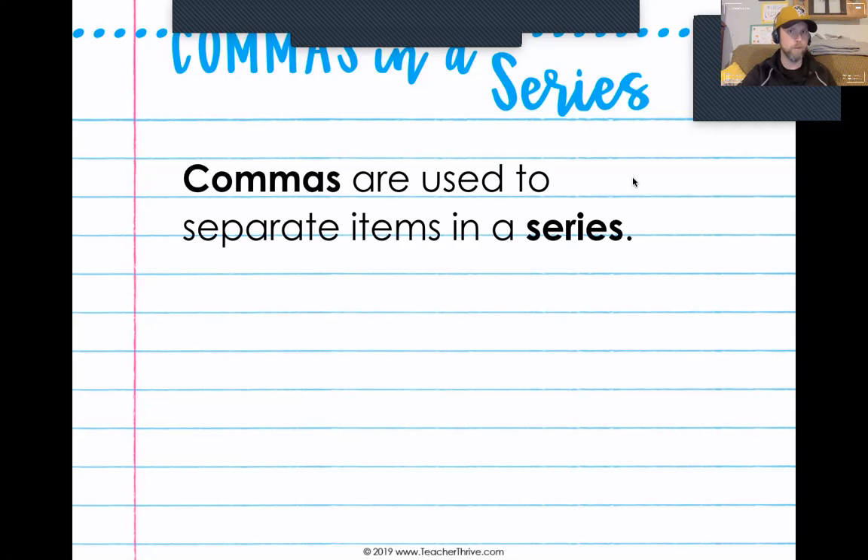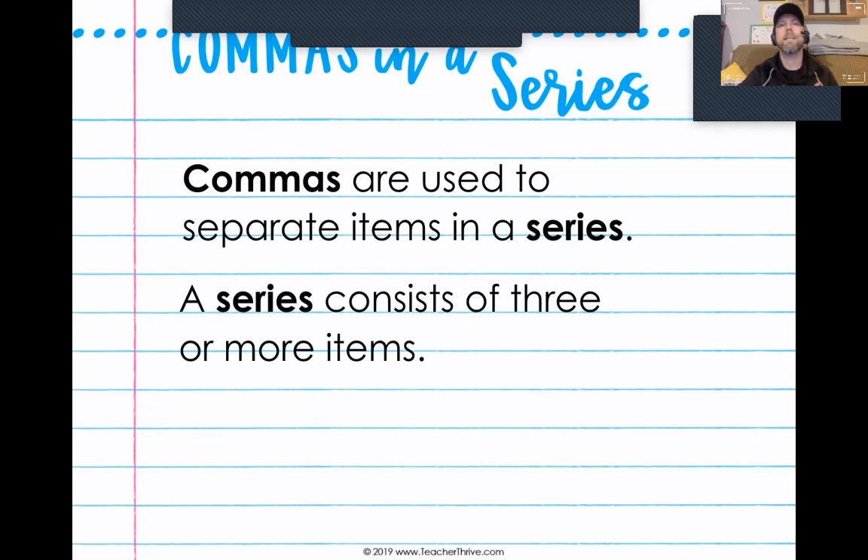See what I did there? So the first thing we're talking about is that commas are used to separate items in a series. Now, what is a series? Well, a series is — think of it like a list that consists of three or more items. So if you have a list of three items, four items, five items, six items, ten items, you would separate each item in that list with a comma.